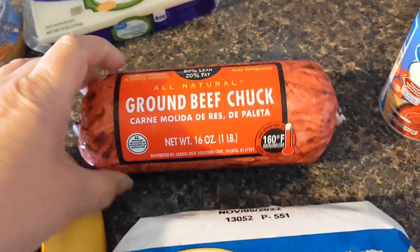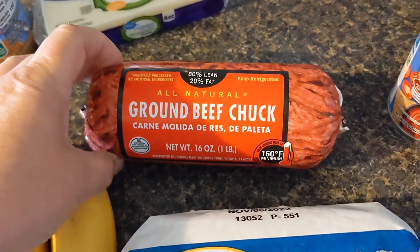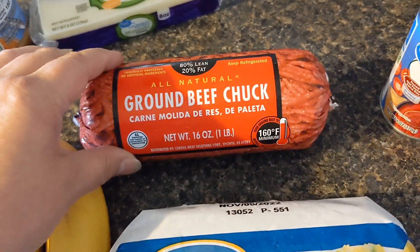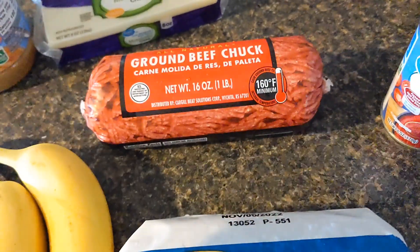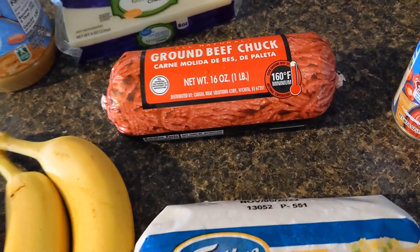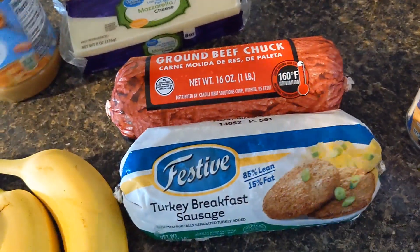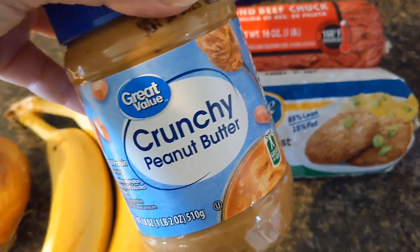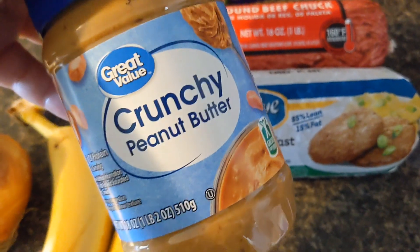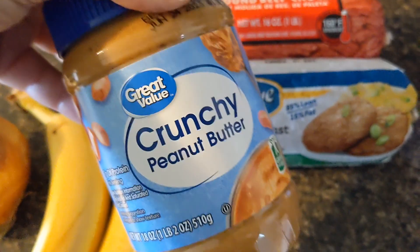I picked up a roll of ground beef — the guys were asking for some hamburgers. This kills me, it was $4.84. But sometimes when you get asked to do something and you find a way to do it, you do it. Those are the two main protein sources. I also picked up a jar of peanut butter — we prefer creamy but it was out of stock. This was $1.74.